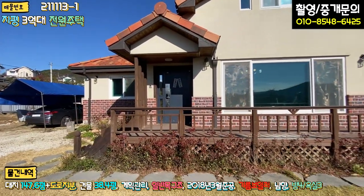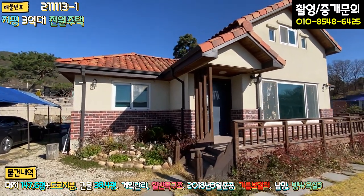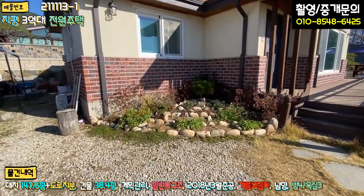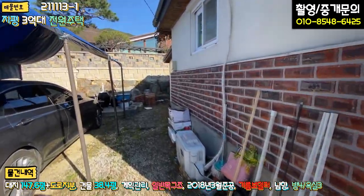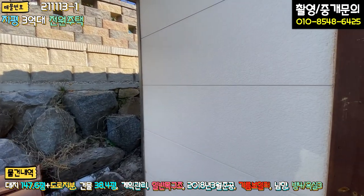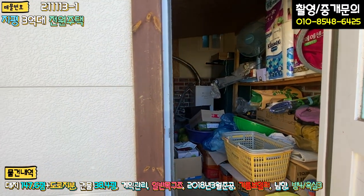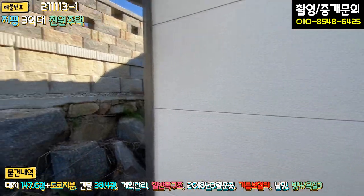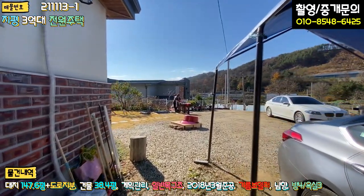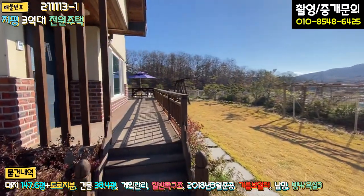외관을 한번 쭉 둘러봤습니다. 건축물의 외관은 하단에 벽돌 마감, 그리고 스타코, 스팬드럴 기와로 시공 돼 있는 모습, 전형적인 지중해풍 주택이죠. 구석구석 화단을 꾸며놓으셨고, 좌측에는 항아리 놓을 수 있는 자리도 마련돼 있고요. 보일러실은 기름 보일러를 사용하고 계시고, 창고로도 활용하고 계시는데 확장하셔서 시공하신 것 같아요. 전형적인 시골 향수를 불러낼 수 있는 그런 느낌이 나네요.